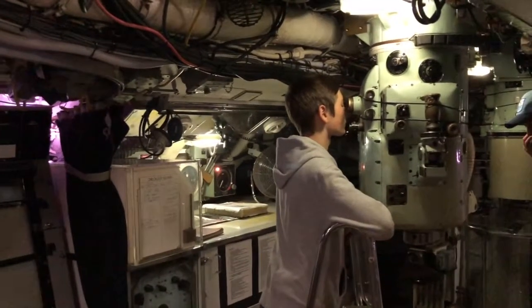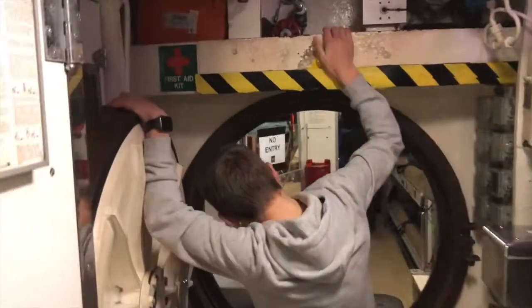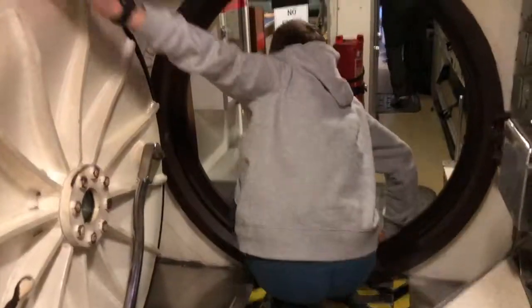Where we are now is the submarine's control room, and this is very much the equivalent of a bridge on a normal ship and the operations room — it's really where the hub of operating the submarine occurs from.